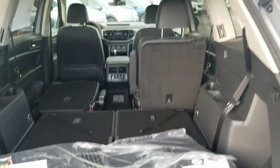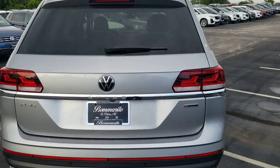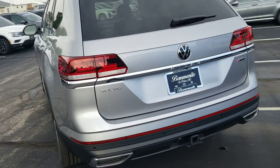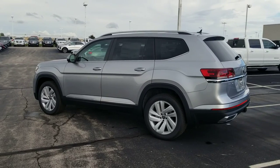Again, this is a power-assisted liftgate — I just push that button there to operate it. Here's a look at your LED taillights — those are all LED, which is an upgrade from 2020. They now have LED headlights and LED taillights all the way around.